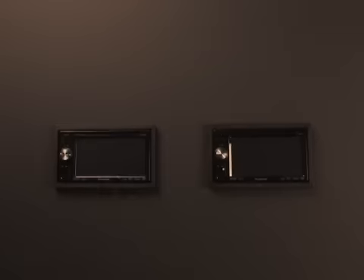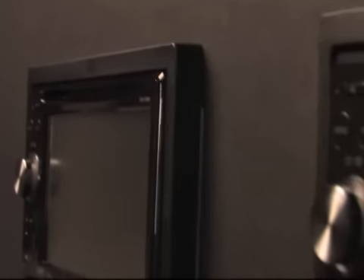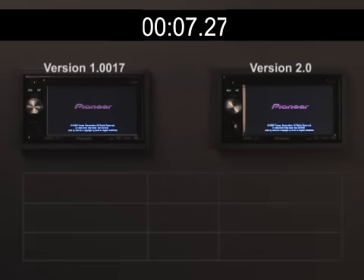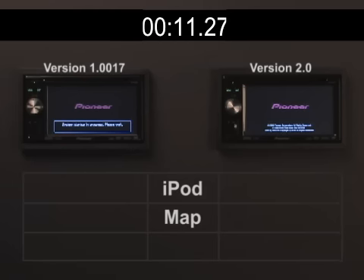Here we have two Avic F900BTs. The one on the left contains the previous firmware released in July, and the Avic F900BT on the right contains the new firmware 2.0. Let's simultaneously power up these receivers and use the clock to see the difference. As these units begin booting up, let's benchmark a few milestones along the way, including iPod audio playback, access to the map screen, and connecting with a Bluetooth-enabled cell phone. The times for version 1.0017 will appear on the left column, and the times for version 2.0 will appear on the right column. To make this comparison fair, both receivers are powering up into the same conditions. Each one is paired with an 8GB iPhone, and each one is connected to an iPod Nano with identical content.